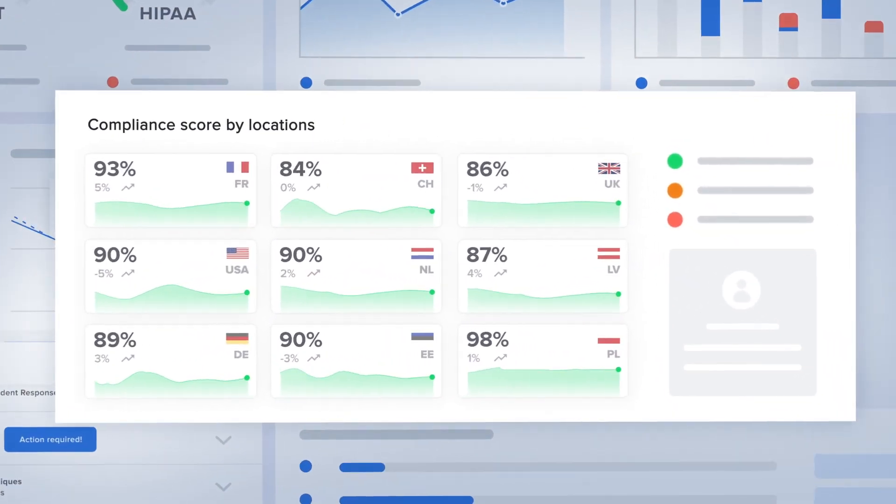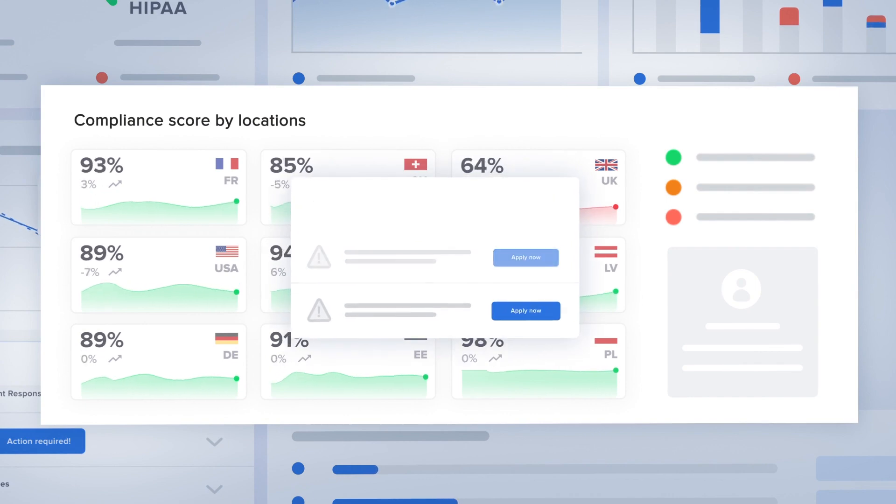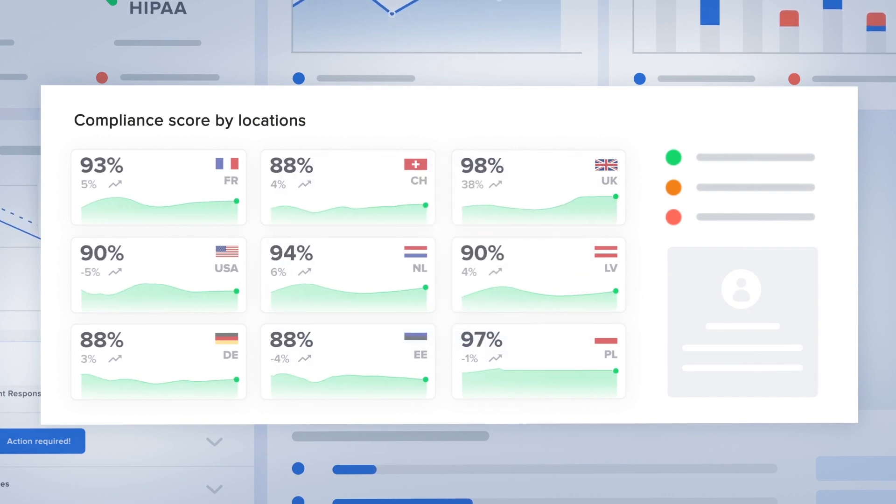Keep tabs on your controls and manage all locations from one place, and get real-time non-compliance alerts while protecting your business from cyber threats.